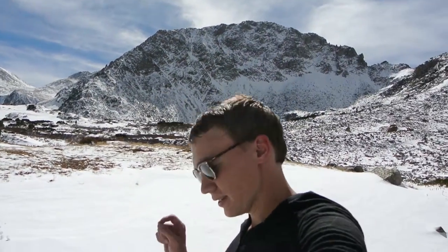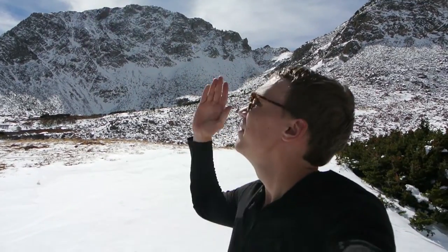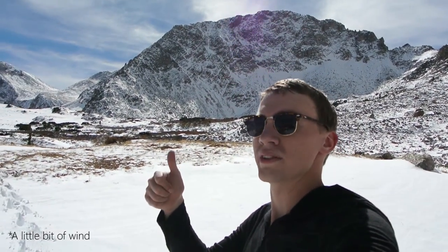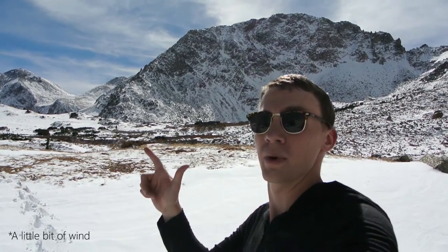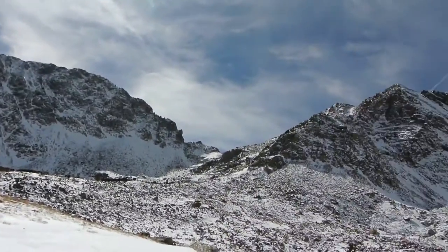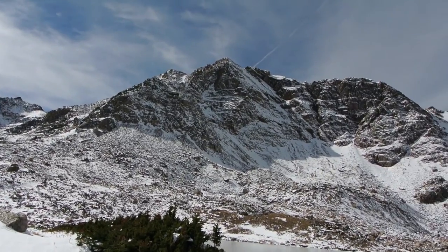Absolutely no wind, which I'm super surprised at. But of course I got up here at the exact wrong time for good photography — sun is straight up in the sky. But that's okay, I will try some stuff, including using a polarizer and going black and white, so I can get some real cool contrast since these mountains are extra contrasty.